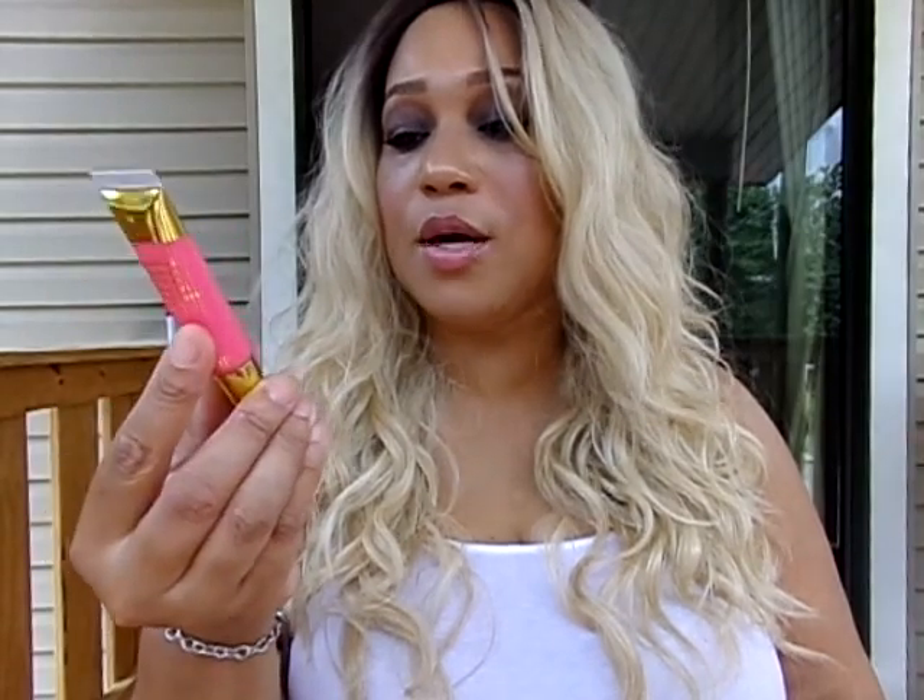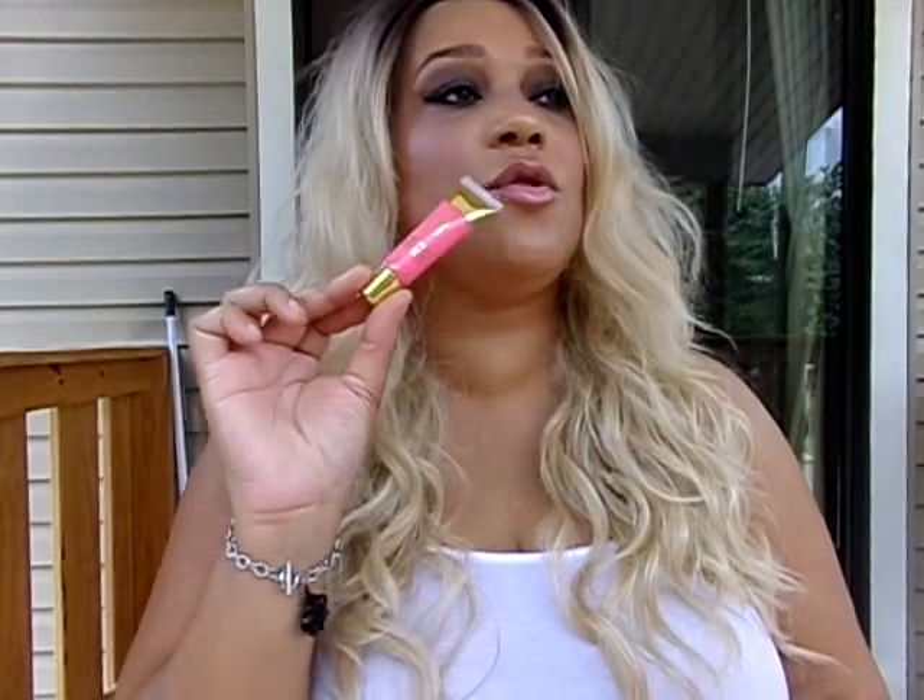On my lips, I used the Black Radiance Perfect Tone Lip Gloss. It has a number on it but I can't remember the name — it's just a beautiful light pink shade. It looks very natural and I like that, especially with this smokey eye going on.